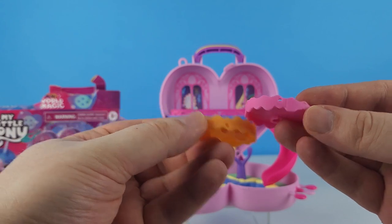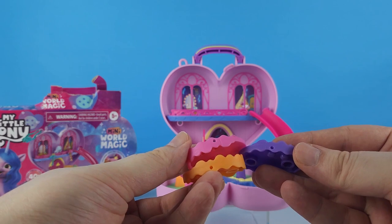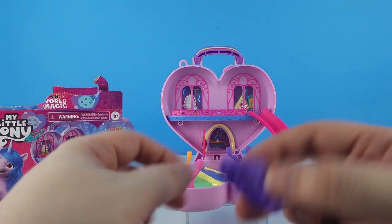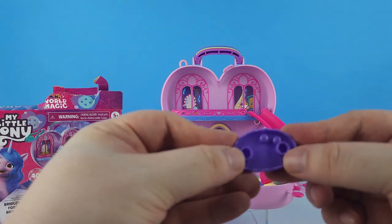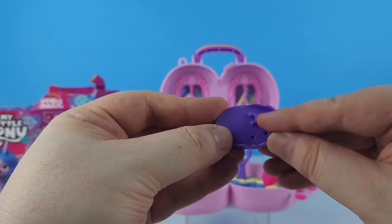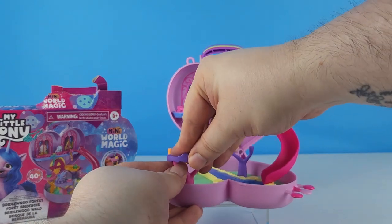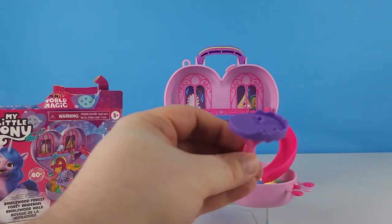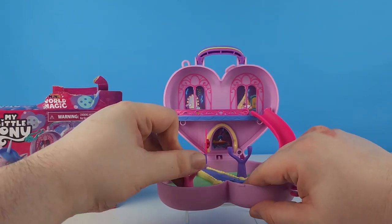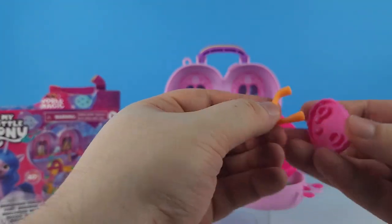You can either put the treetops on the respective colored tree trunks or mix them up — the box shows them mixed up. On the bottom of the treetop there are two spots for the tree, and on the other side there's a spot for the pony, plus holes for different accessories like flowers or crystals. The treetops are much easier to put on when the tree is not attached to the playset.